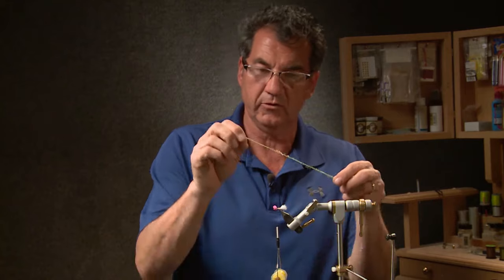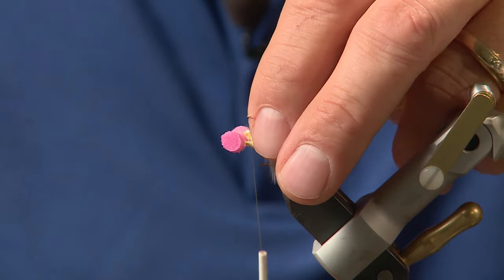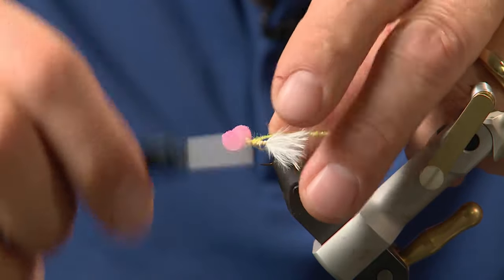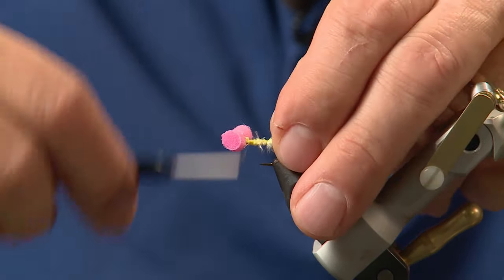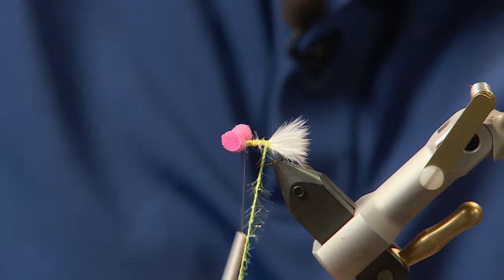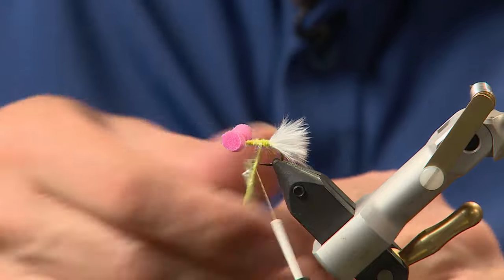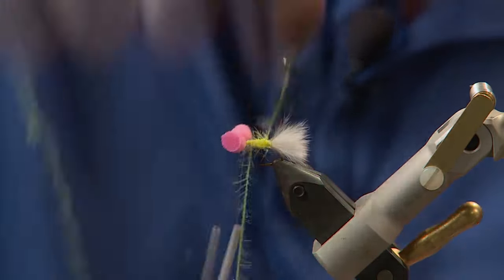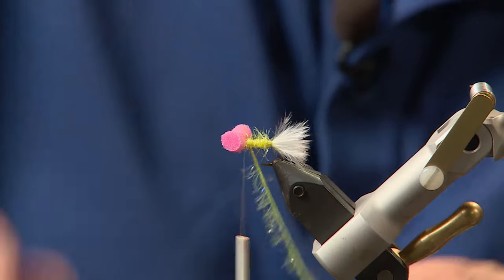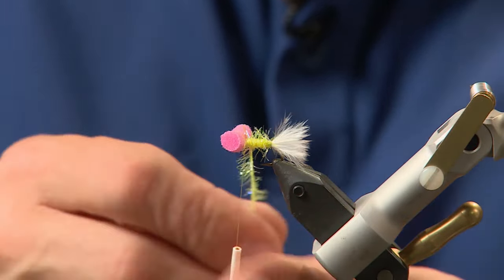Now that we have the tail tied in, I'm taking my straggle string — this is really nice new material that makes really good bodies. Tie it in right behind the eyes so you've got a good secure anchor to the hook, tie it back forward right to your eyelet, and then wrap. Take a lot of wraps — you want a nice full body on this pattern. Let that material really stand out, and as you put it in, just stroke it back to form the body.